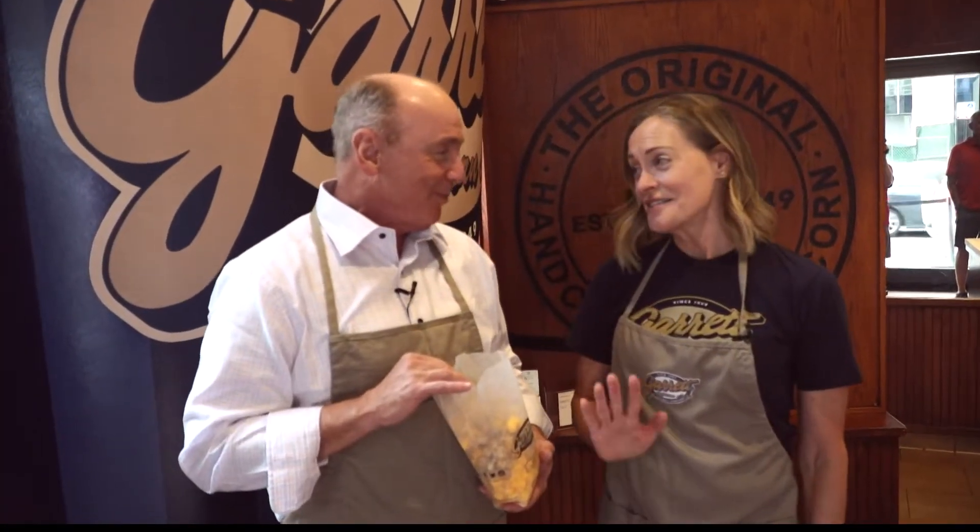Now you've got to tell me — what's the secret? Chuck, we have lots of secrets at Garrett Popcorn, many of which I can't share with you, but I can share one. It's delicious. Yes, it is!